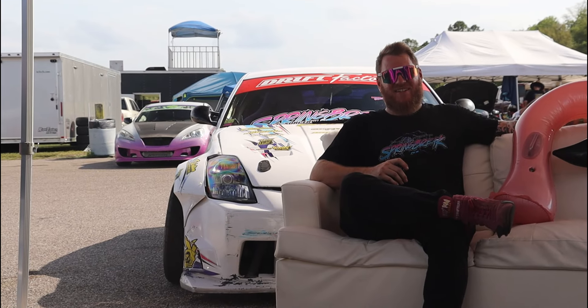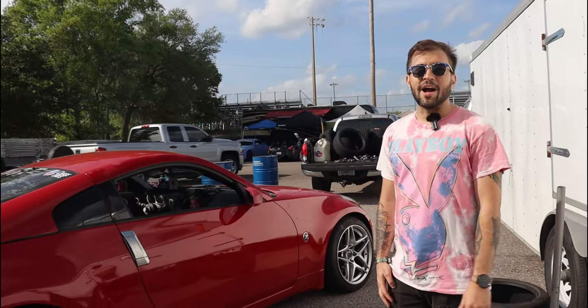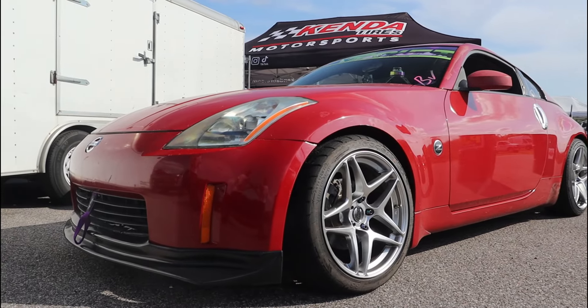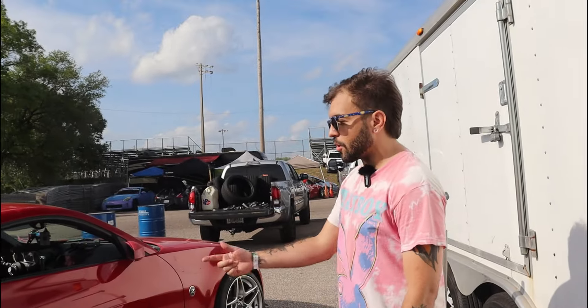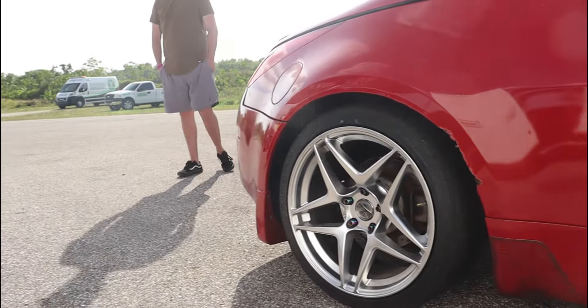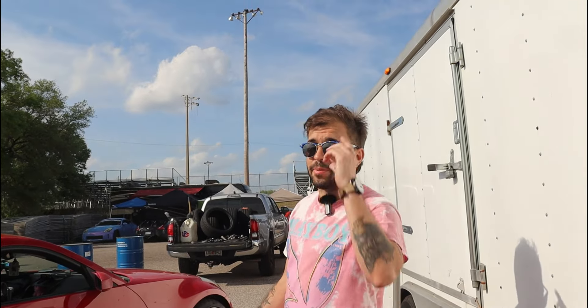My favorite thing on this car is the GK Tech super lock kit — super good, that's my favorite thing. Pretty standard otherwise: welded diff, K-Sport coilovers. The Consai wheels are honestly probably my favorite thing too, to be honest. I love these wheels ever since they came out — I was like I gotta get these. They're also super light, a lot of people don't know that.